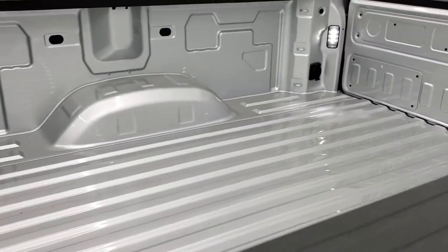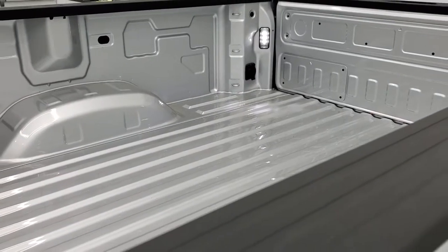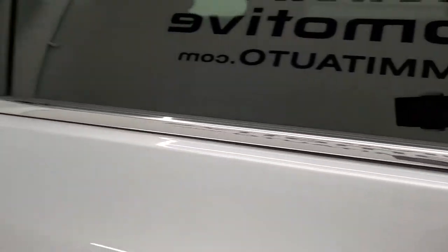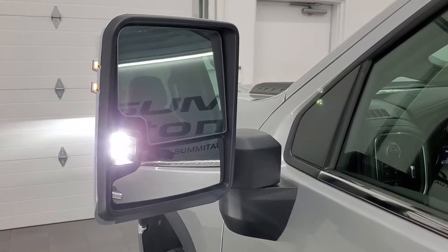You do get the LED bed lighting back here, and there's the plug-in I mentioned for the button inside the truck. And there are those LED side lights — those things are super bright.